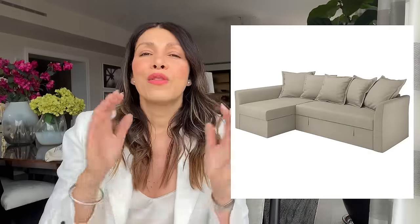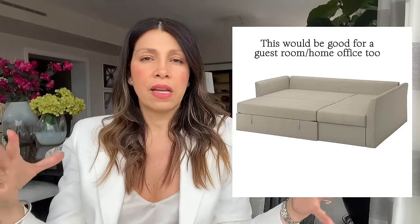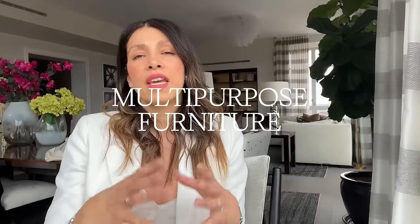I once had a studio where I had an L-shaped IKEA sofa. The great thing about it was that the bottom popped up and made a huge king-size bed, and the chaise popped up so I could store all my blankets inside. That was such a great feature for a small space.